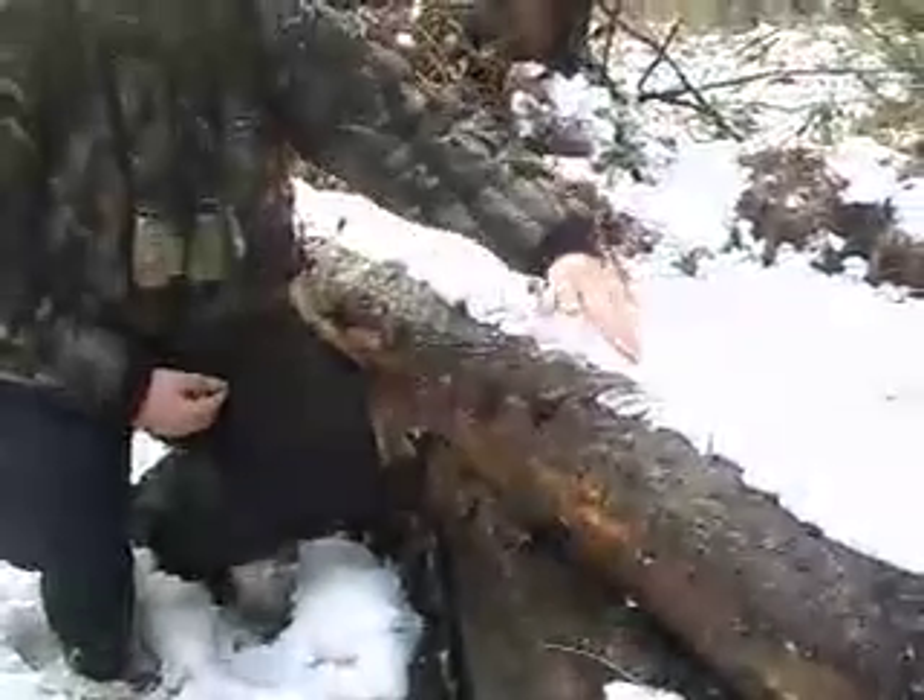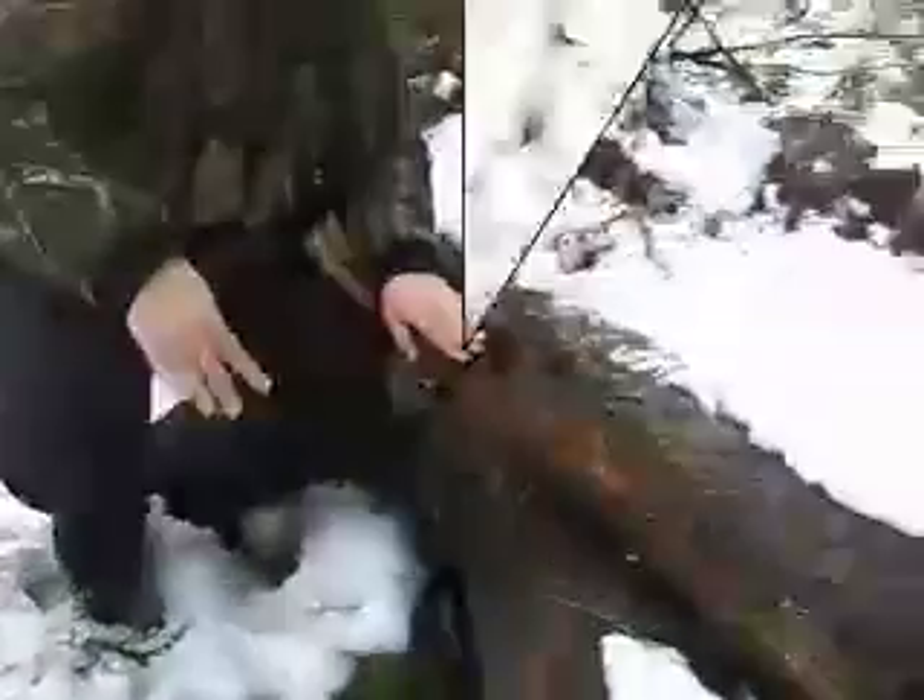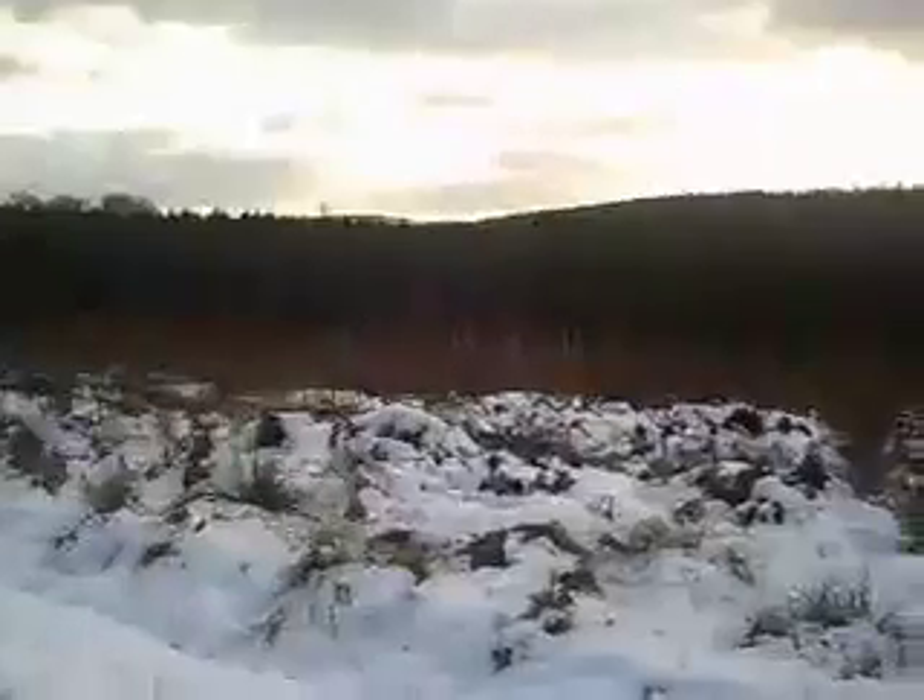This is a path that they've been using through the woods. You can see really clearly their actual hoof prints on top. There's also a big clearing of the snow where they've brushed over with their stomachs.